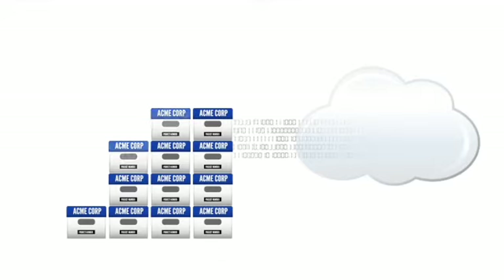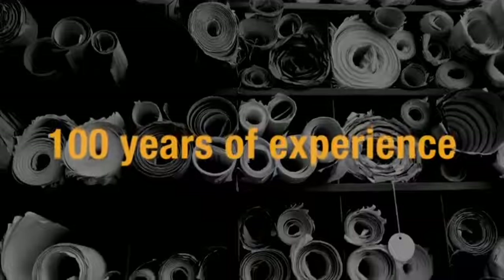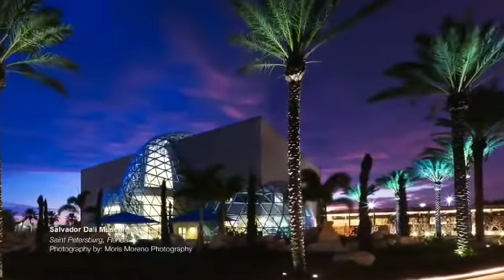ARC brings together an integrated platform of hardware, software, and customizable technology built from our document solutions expertise. We have been storing customer data for more than a hundred years and archiving documents used to build the nation's most prestigious, complicated, and essential structures.